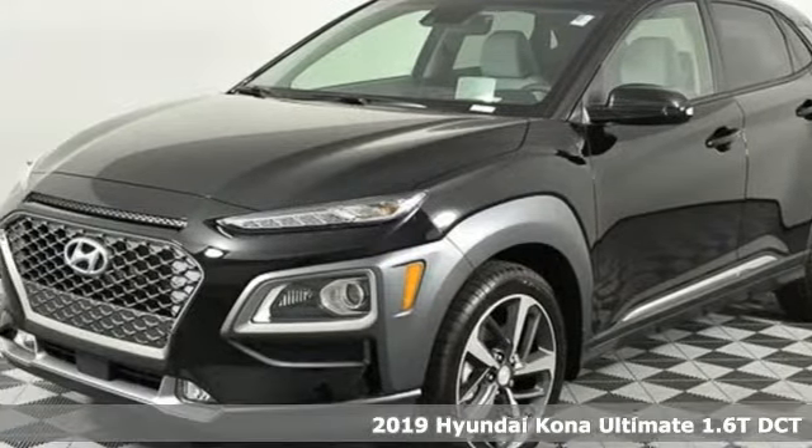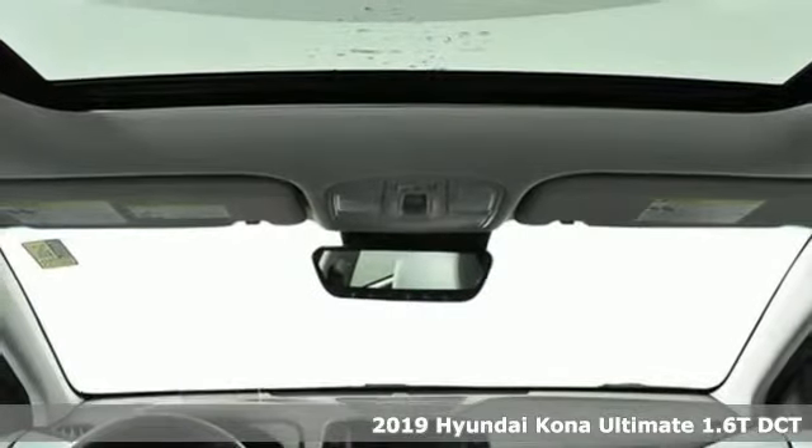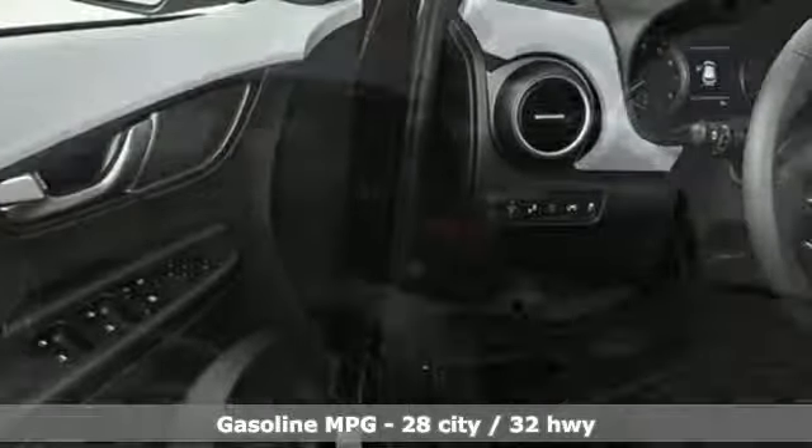It's the new 2019 Hyundai Kona. This compact CUV has style on a massive scale and power and composure for all roads. And it comes with all the amenities you need.